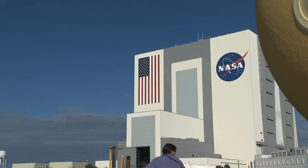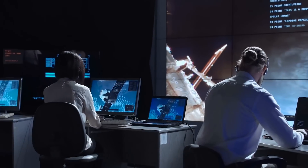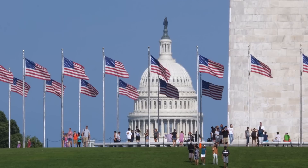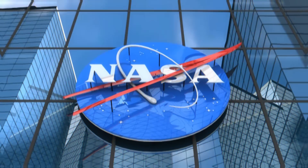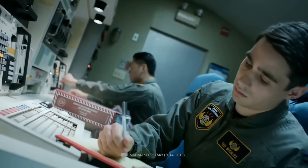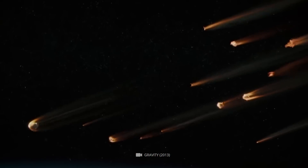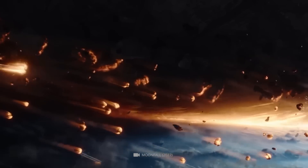The work that NASA does has significant national security implications. NASA's research in space technology and Earth observation has helped ensure the safety and security of the United States and its allies. NASA also plays a critical role in providing intelligence and monitoring potential threats from space, such as incoming asteroids or other celestial bodies that could pose a danger to our planet.